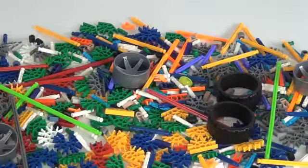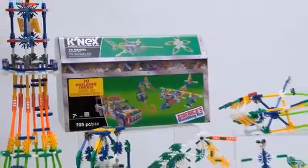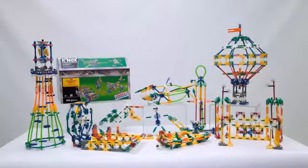All K'nex rods and connectors included in the set are made in the USA. Building worlds kids love, with the new 70 model building set from K'nex.